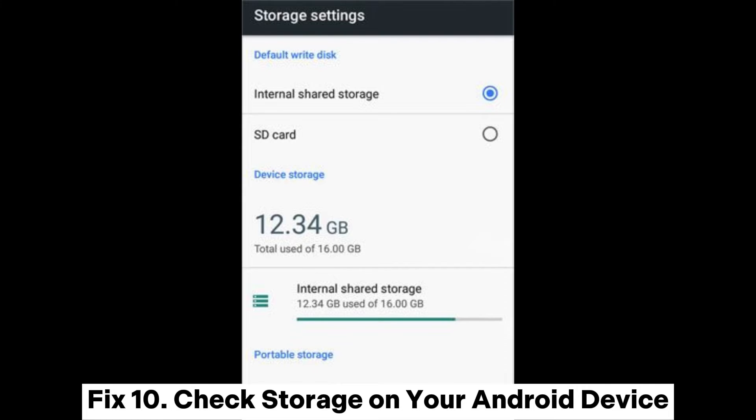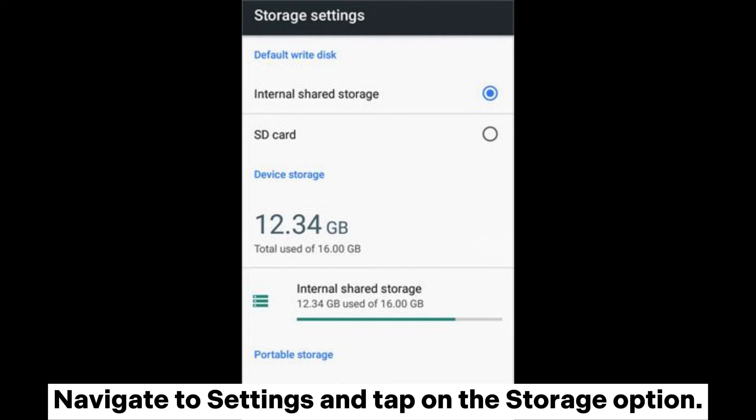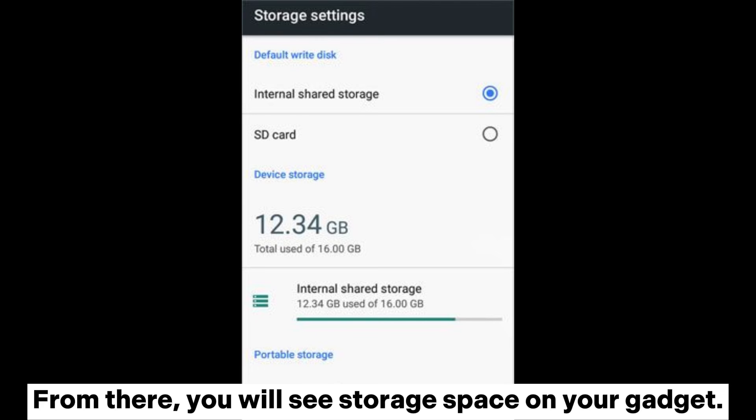Fix 10: Check storage on your Android device. You should also check the storage space on the phone if the problem persists. Navigate to Settings and tap on the storage option. From there, you will see the storage space available on your device.